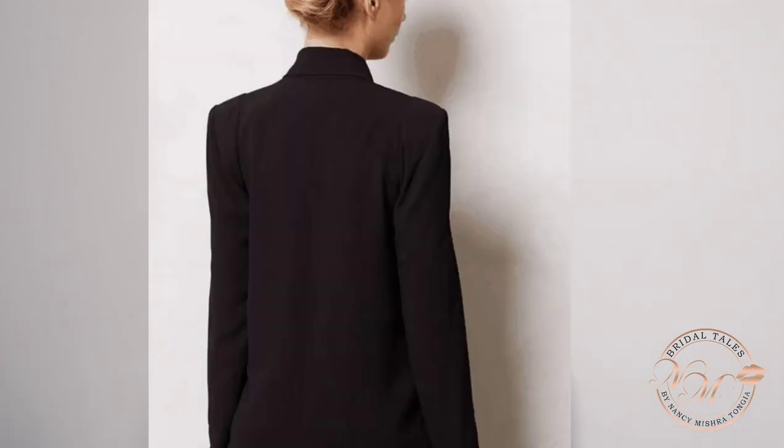Wearing a blazer can instantly add a spark to your look — your entire casual office look can turn totally professional with just the addition of a blazer. You can try different kinds: checked blazers, straight blazers. The key thing is that it should fit you nicely. You can also try oversized blazers by crunching up the sleeves or belting them, which gives a very nice professional look.